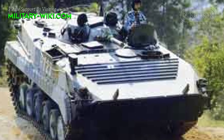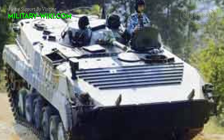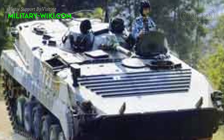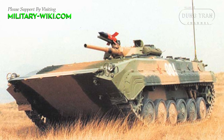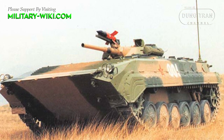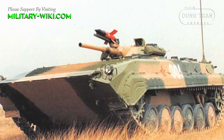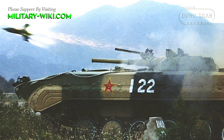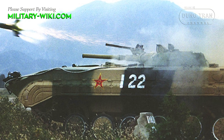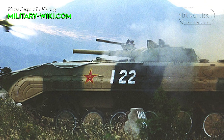The auxiliary weapon is a 7.62 mm coaxial machine gun mounted in the turret. A rear launcher for the HJ-73 anti-tank guided missile is located above the gun, providing longer-range anti-tank capability up to 3,000 m. The vehicle carries four missiles in the turret.